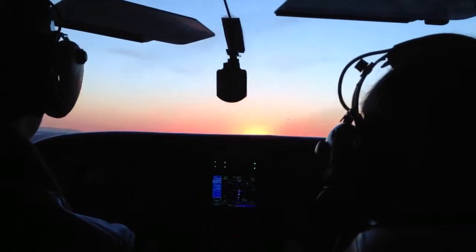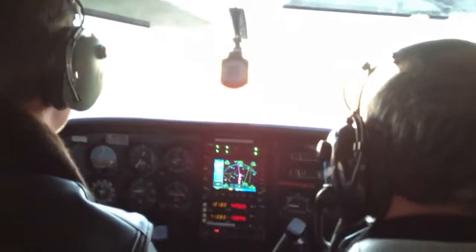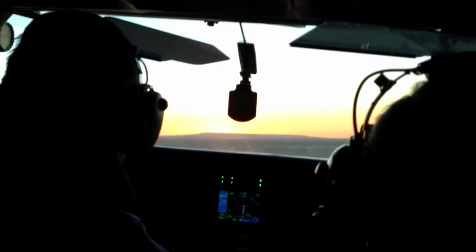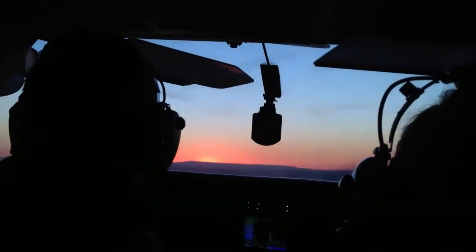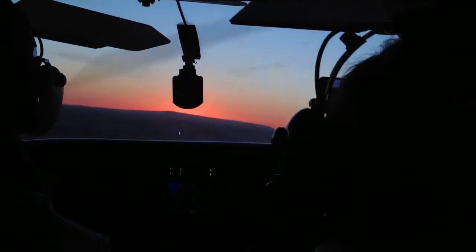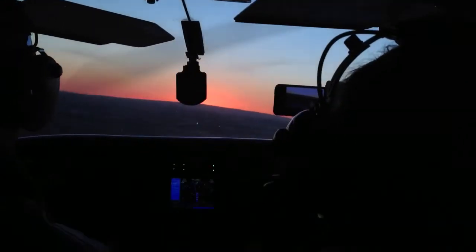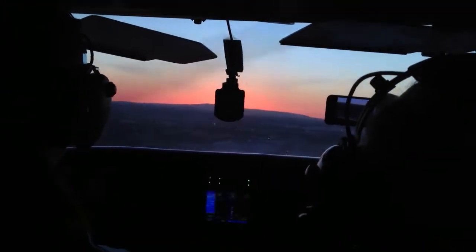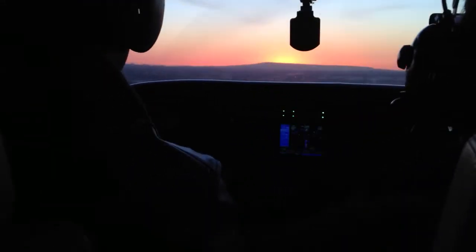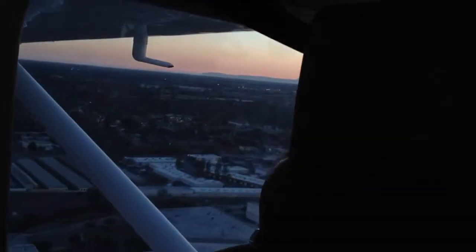Good, red over white. We're looking good. Terry, I need you to move your knee. Thank you, buddy. See the sunset? Good, red over white. 65 knots.